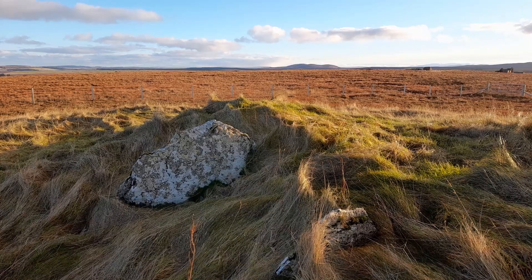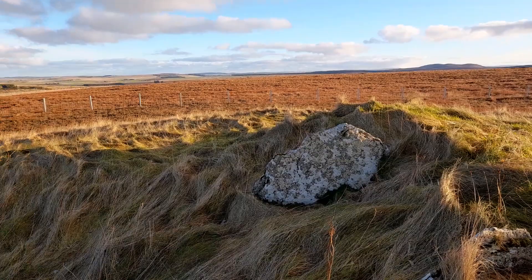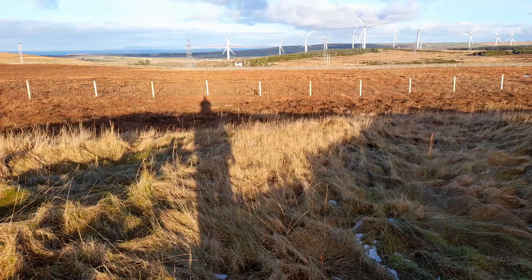Hill of Shibster, Chambered Cairn. The remains of a Neolithic burial tomb here on the north coast of Caithness. It's been quite a monument at one time, but it's been quite heavily robbed — quite a low mound now.